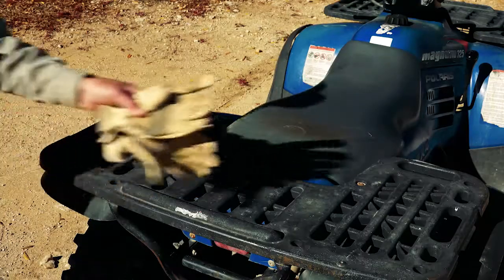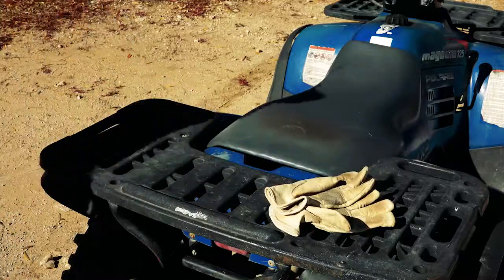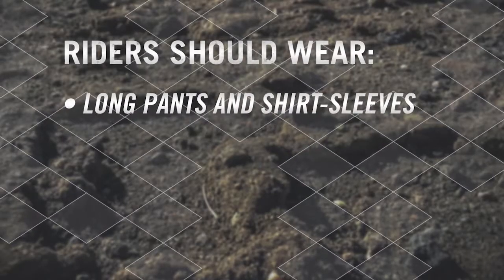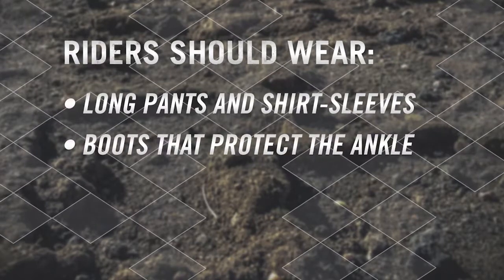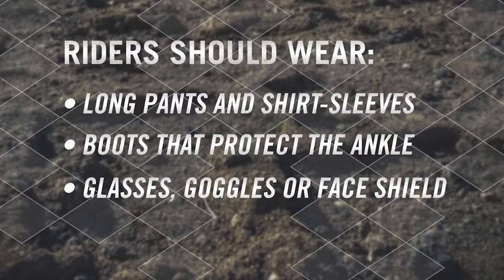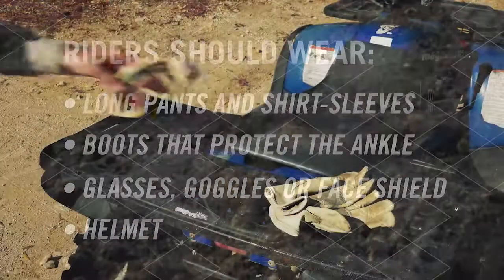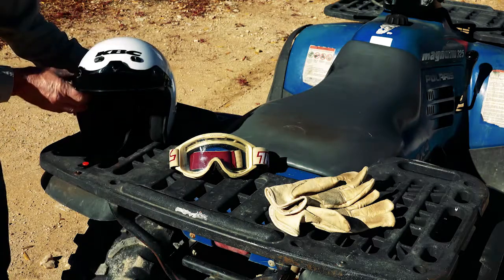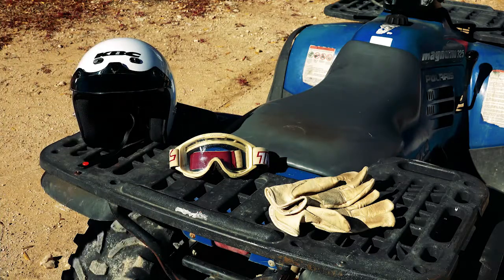Wearing protective clothing and safety gear is an important part of ATV operation. Riders should wear full leg pants and shirts with long sleeves, sturdy boots that protect the foot and ankle, safety glasses, goggles or face shield, gloves, and a helmet. Even in the slightest of accidents, your chances of severe injury increase dramatically without proper clothing.